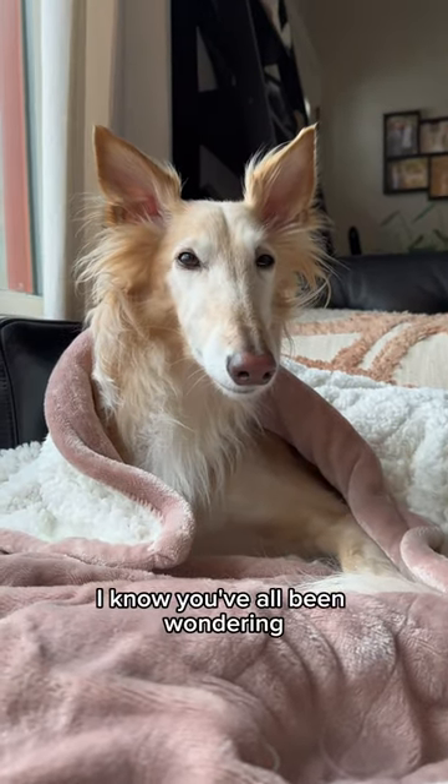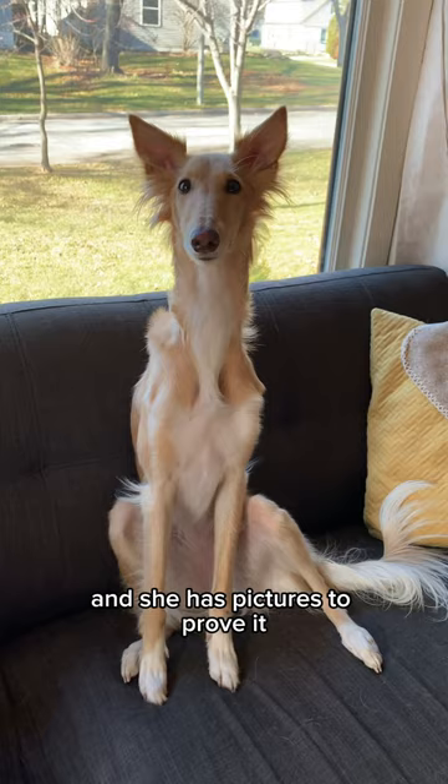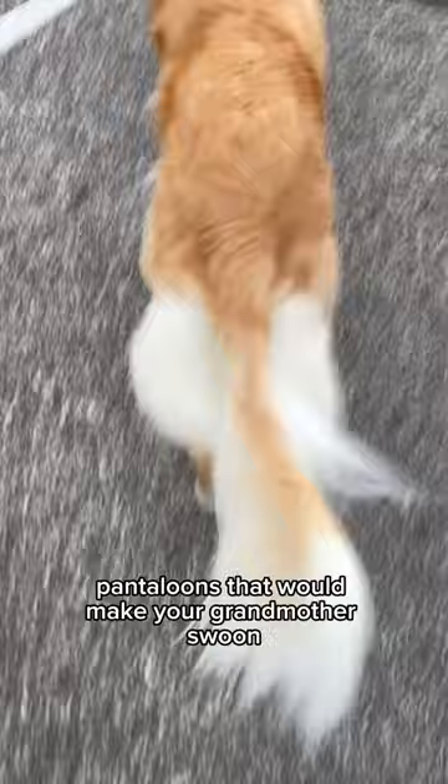I know you've all been wondering. Here is a complete guide on how to grow luxurious neck and bum floofs. Cleo is actually an expert on this topic and she has pictures to prove it. Here is her pre-neck floofs and here she is now. Here are her pre-floof pantaloons and now pantaloons that would make your grandmother swoon.